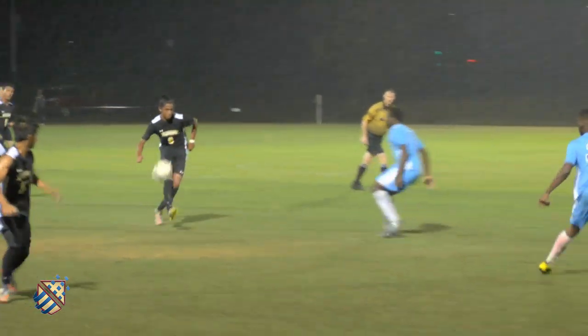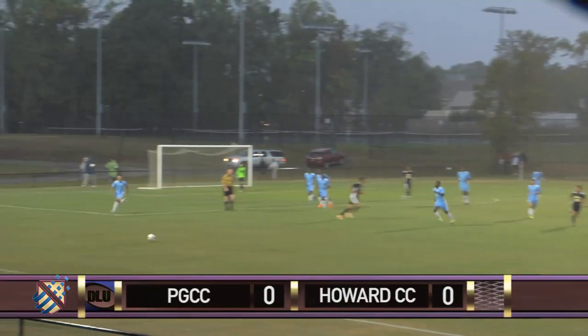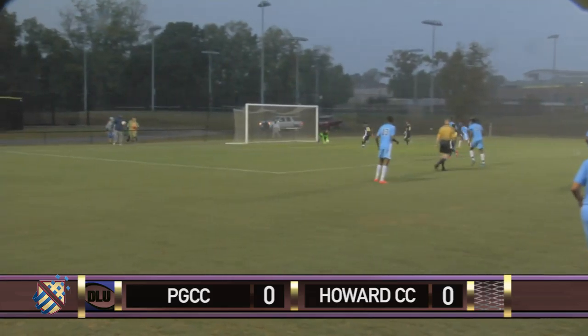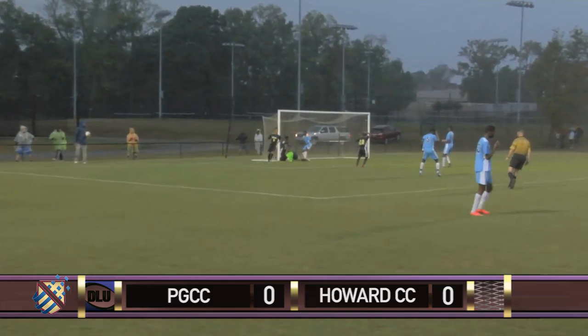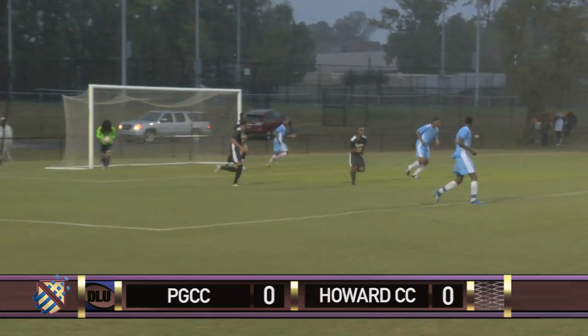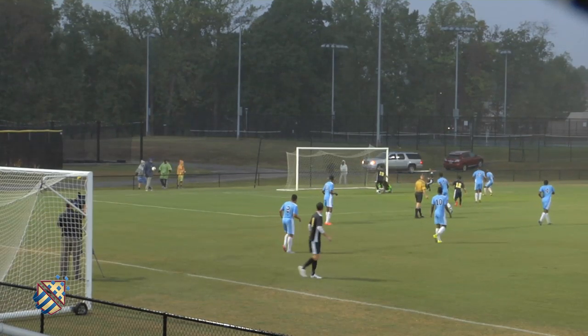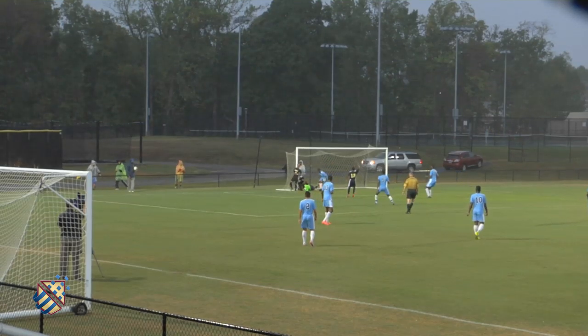With a Region 20 win on the line, Howard takes on Prince George's. Let's go to the highlights. First half, Howard in possession. Alex Smith sends it in. The keeper loses it. Shahid Twyman following it in, unable to punch in the rebound. Howard had to capitalize on that opportunity. A spill by the goal resulted in a simple tap-in that was completely blundered.